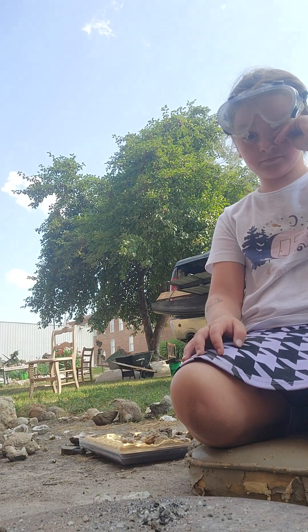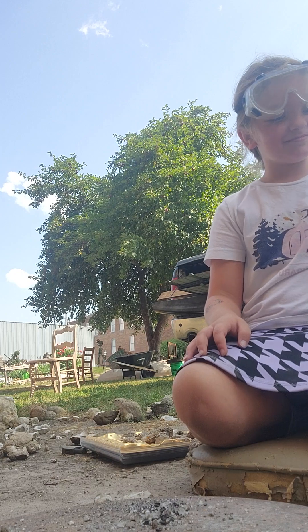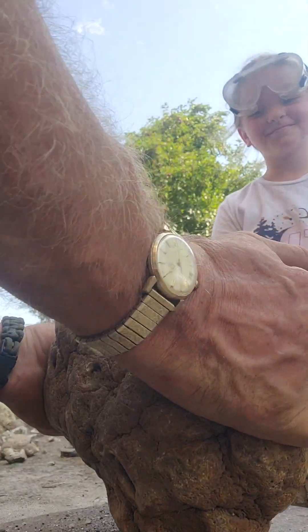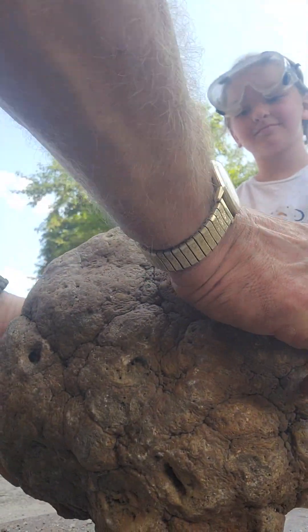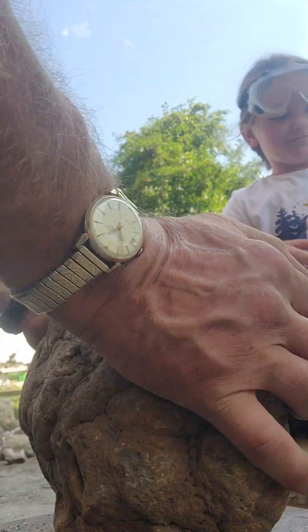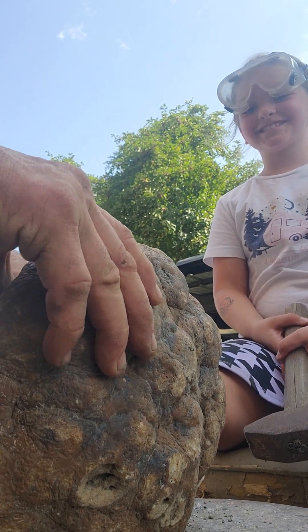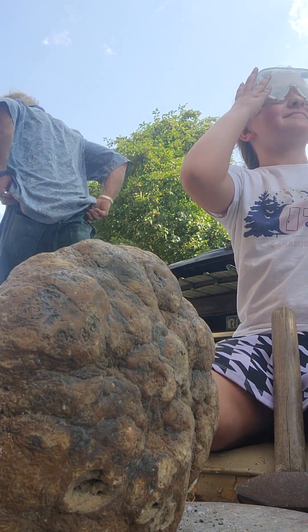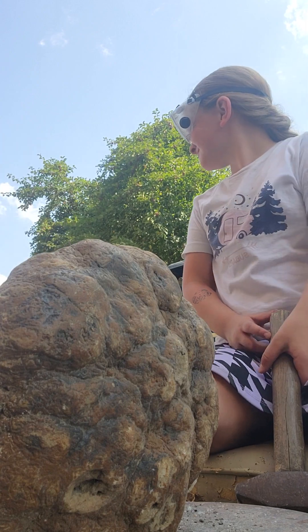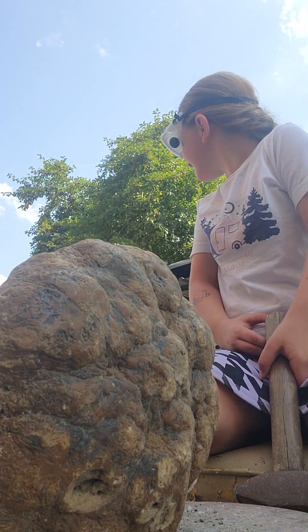All right, they get tougher. Are you ready for this? Holy cow, that's a big one. That is a big one. All right, so what you're going to do is get the big one, right? I'm going to have to get some glasses this time. Yes, I think it's a safe thing to do. It's a big boy.